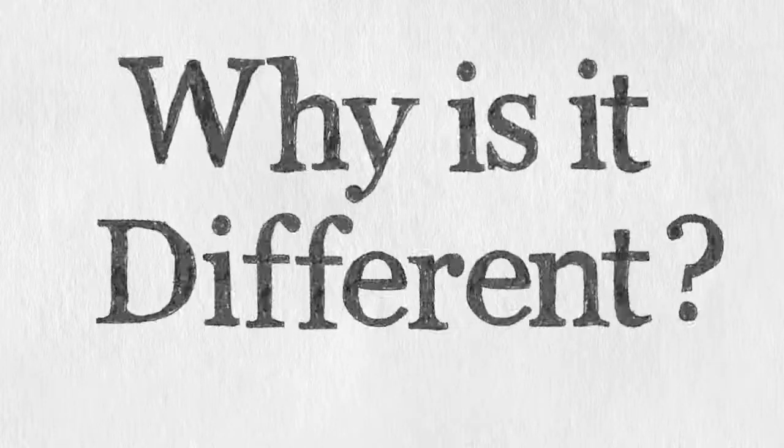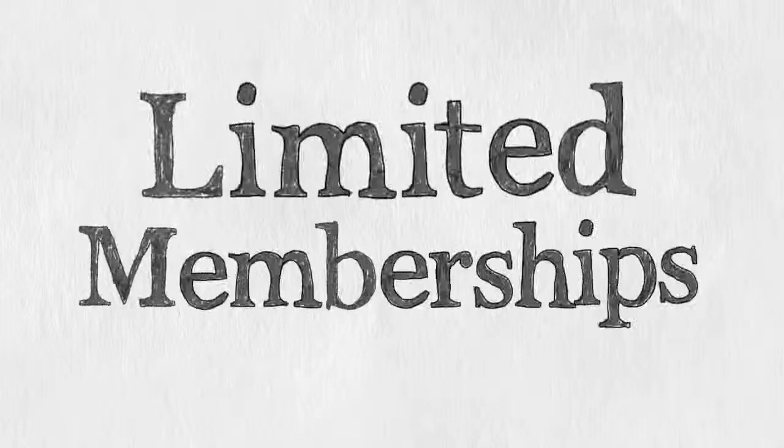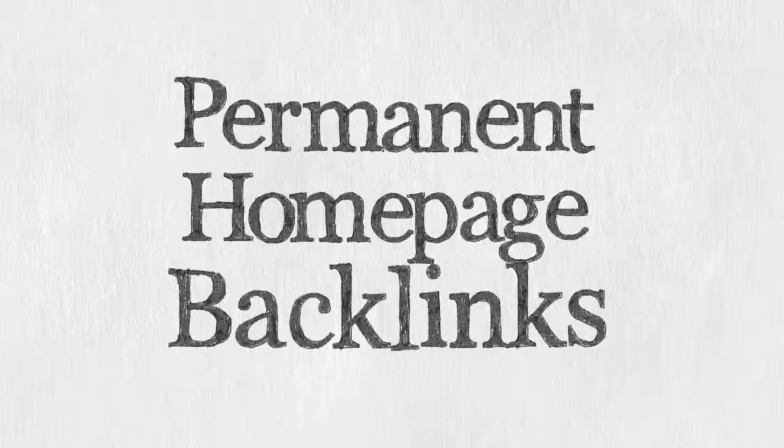Why is it different? Limited memberships only. Blog networks only work if they're kept small and secure, so Contextual Backlink will only accept a limited number of members to make sure our backlinks stay powerful long-term. All of the posts added to our network stay permanently on the homepage of the blog they're submitted to, so that their page rank benefits your site directly.